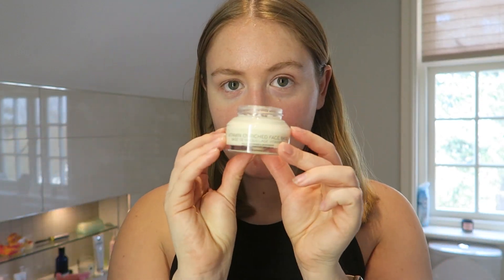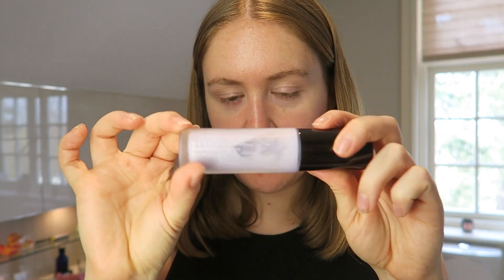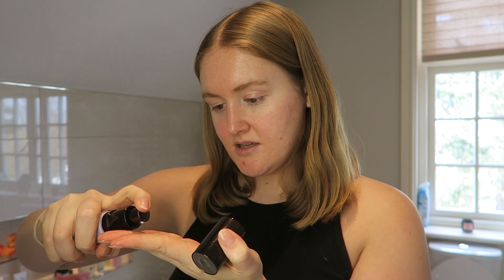I'm going to start with the Bobbi Brown Vitamin Enriched Face Base as my primer. I was using the Glossier one for a while but came back to this because it hadn't had any love. Whilst I'm doing this, I might as well tell you what has been going on in my life. Since the last time I uploaded a video, I left my old job and now I'm two months into a new job, which is really exciting. I'm just going to put on some of the Becca First Light Filtering Filter as well, because it gives you a really nice illuminating glow.